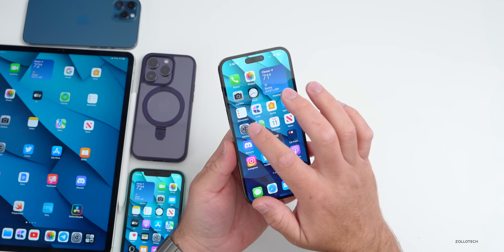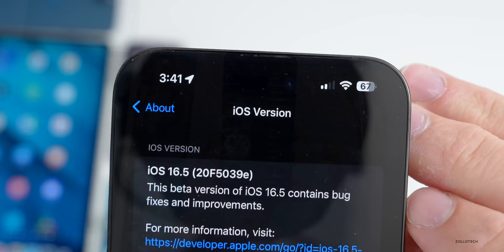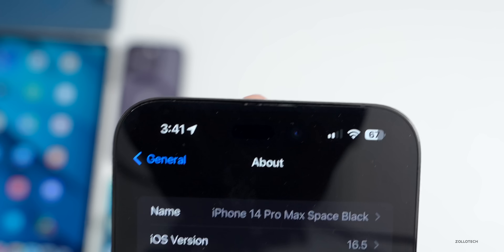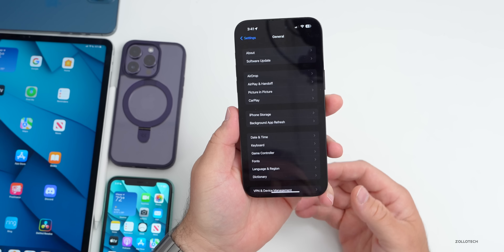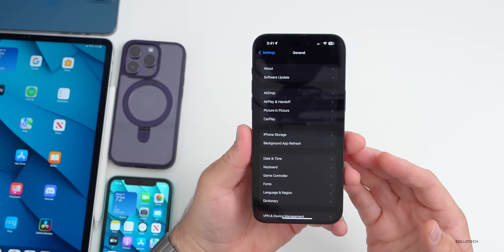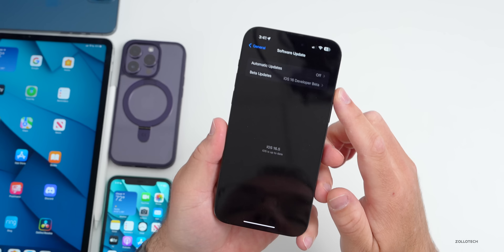Let's take a look at the build number. We'll go to Settings, then General, then About — and as you can see, the build number is 20F5039E. This particular update has a few small changes, the first of which has to do with software updates rolling out to different betas.